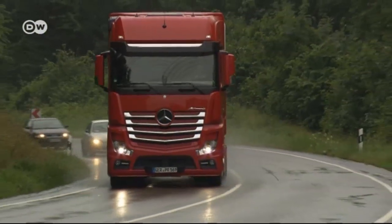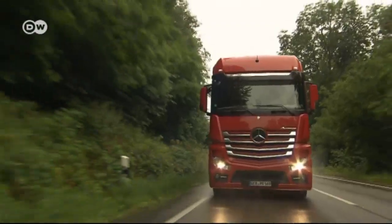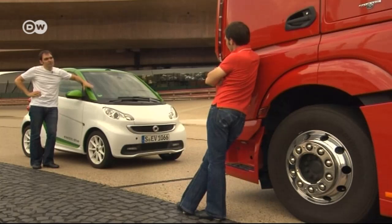But if all the truck's cargo was loaded onto Smart cars with their maximum payload of 250 kilos each, there'd be whole lines of cars, taking up more space on the highway and guzzling even more fuel. All right, so apparently the Actros is not as harmful as all that, he concedes.